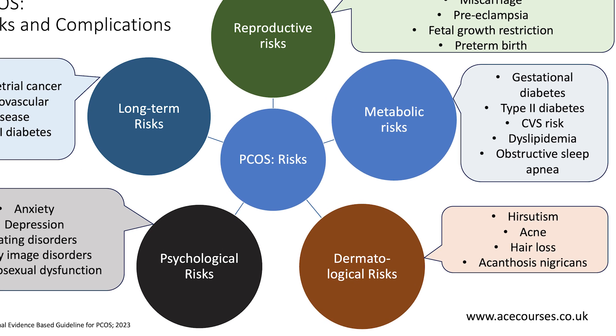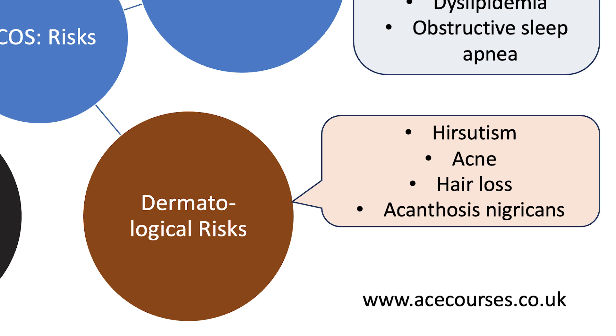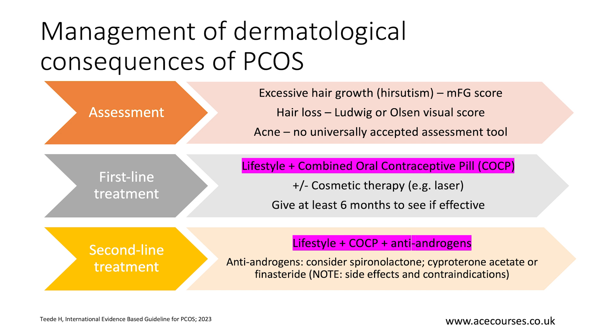Let's now move on to the management of dermatological consequences of polycystic ovary syndrome. The first step is a thorough assessment. For excessive hair growth — hirsutism — the modified Ferriman-Gallwey score is the one to use. For hair loss, you have the Ludwig or Olsen visual score. For acne, there is no universally accepted assessment tool, but a detailed account is needed. If there is a history of rapid onset of any of these problems, you need to consider the possibility of an androgen-secreting tumour.